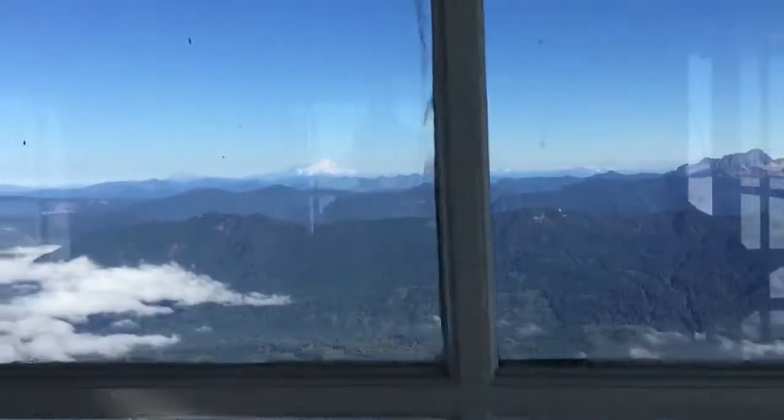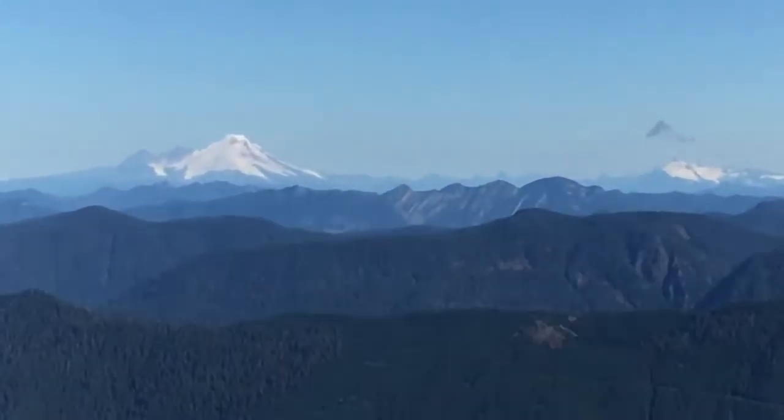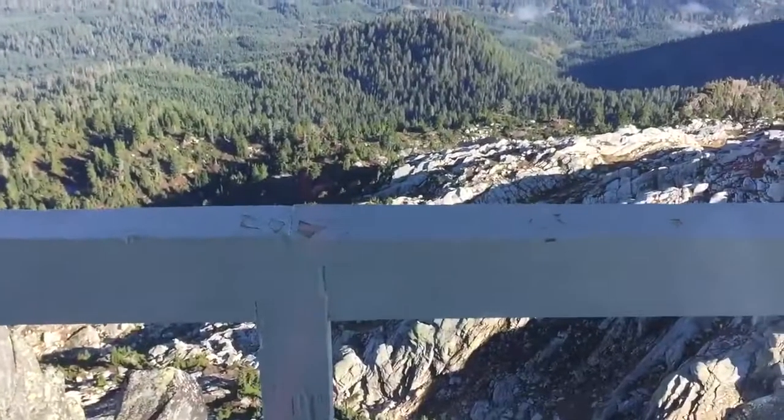There's a 360-degree view — you can see Mount Baker really well out there. It's got a zoom lens, but there's Mount Baker out there. All right, what do you think, son? Pretty cool, huh?